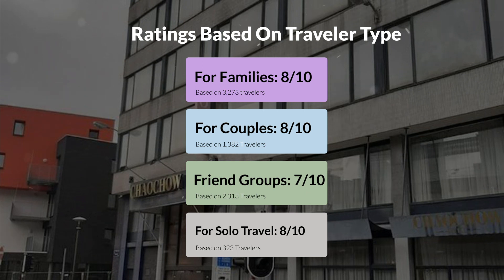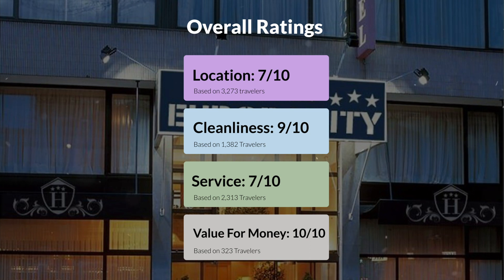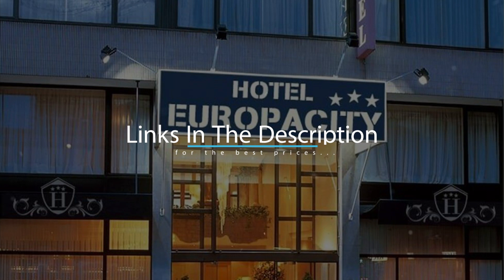Here are our overall ratings for this hotel. Location: 7 out of 10. Cleanliness: 9 out of 10. Service: 7 out of 10. Value for money: 10 out of 10. We would definitely recommend this hotel to you, no matter what type of traveler you are. To get the best price for this hotel, make sure you check out the link in the description. Have a nice trip.